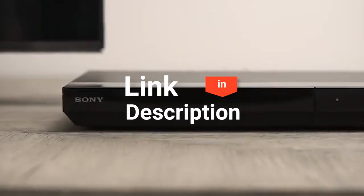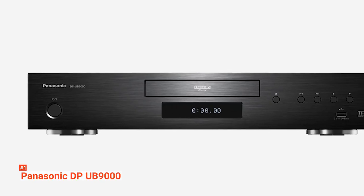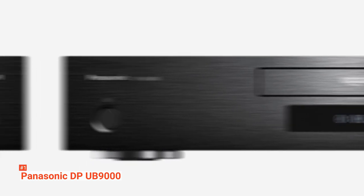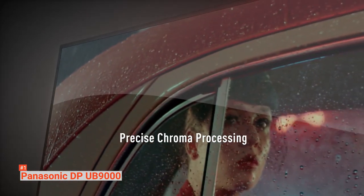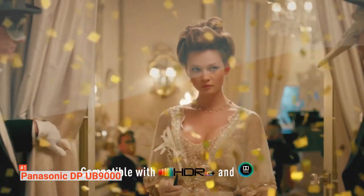Before we reveal number one, be sure to check out the description below for the newest deals on each of these items, and be sure to subscribe if you want to stay up to date on the best products on the market. So now we are down to the top Blu-ray player on our list, the Panasonic DP-UB9000. The Panasonic DP-UB9000 offers a great value for your money with high-performance components packed in a thick steel case that tips the scales at a hefty 16 pounds.